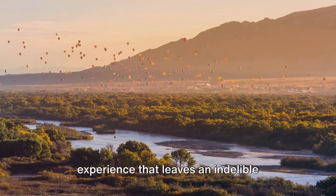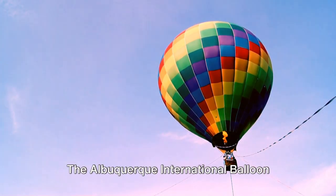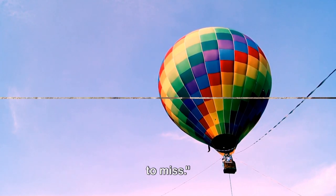It's not just a festival, it's an experience that leaves an indelible imprint on your memory. The Albuquerque International Balloon Fiesta is a spectacle that you don't want to miss.